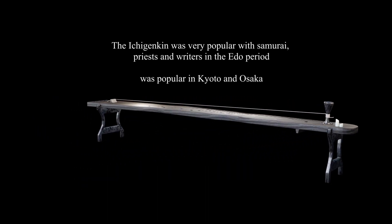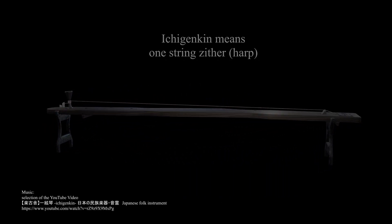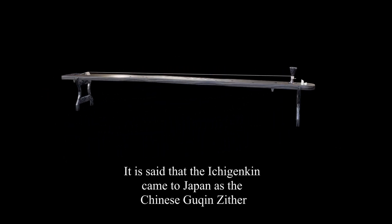The Ichigenkin was in the Edo period very popular with samurai, priests, and writers. Ichigenkin means one-string zither. It is said that the Ichigenkin came to Japan as the Chinese Gikin zither.